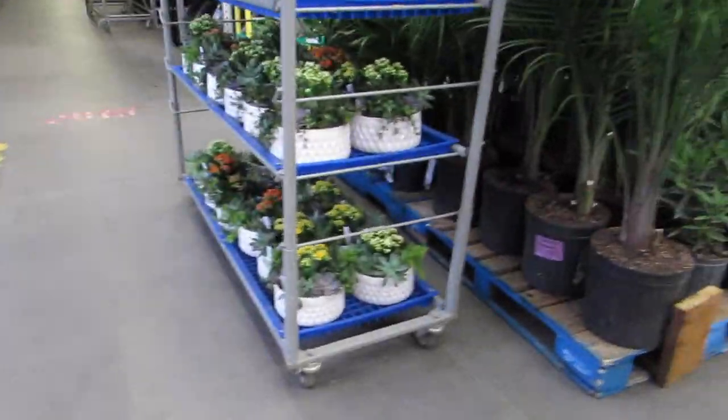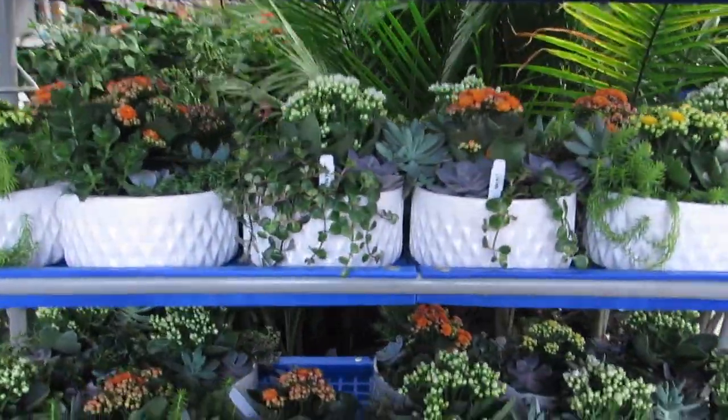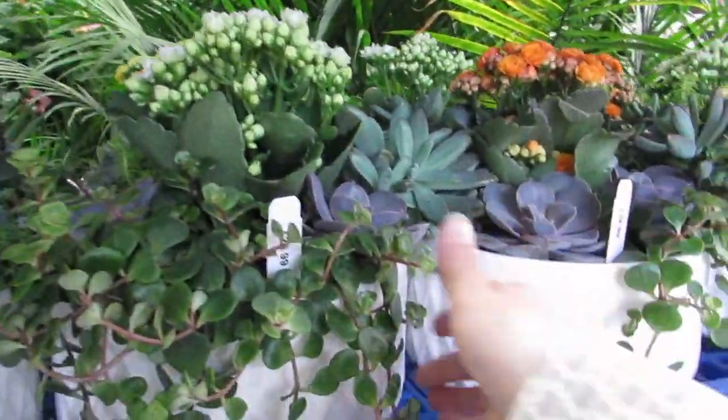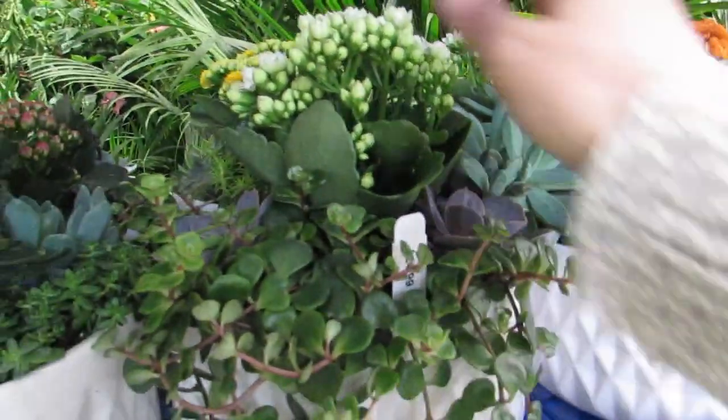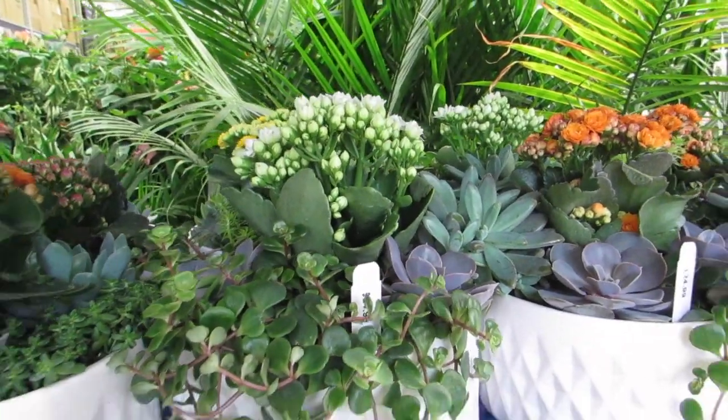They got some more Kalanchoe baskets over here. Sweet. I like this — with the white when it opens, that's really pretty. That's $24.99.